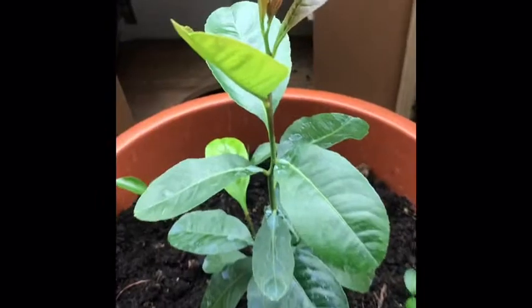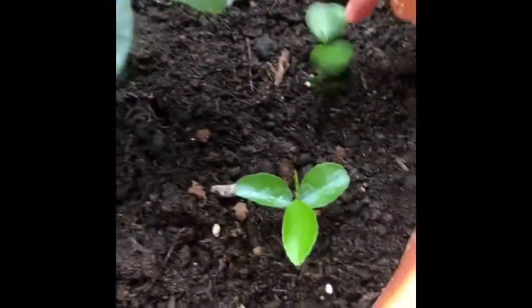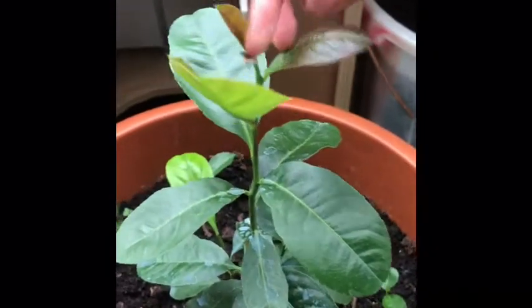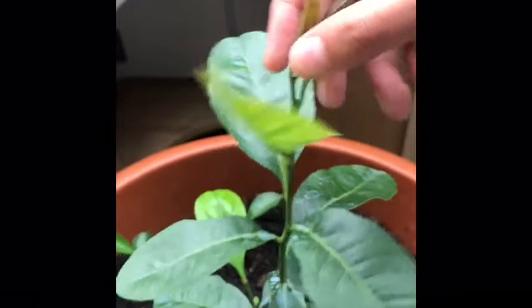This is our Bangladeshi lemon tree. And these are our orange trees. We put the seeds and now they're growing. And we got some new leaves here and they're growing.